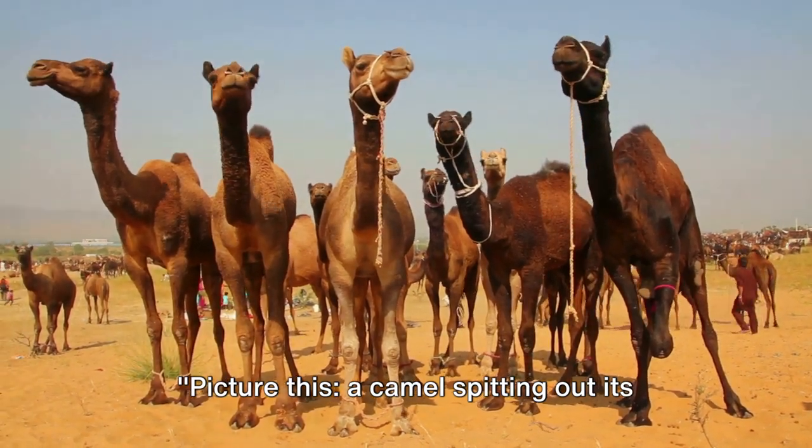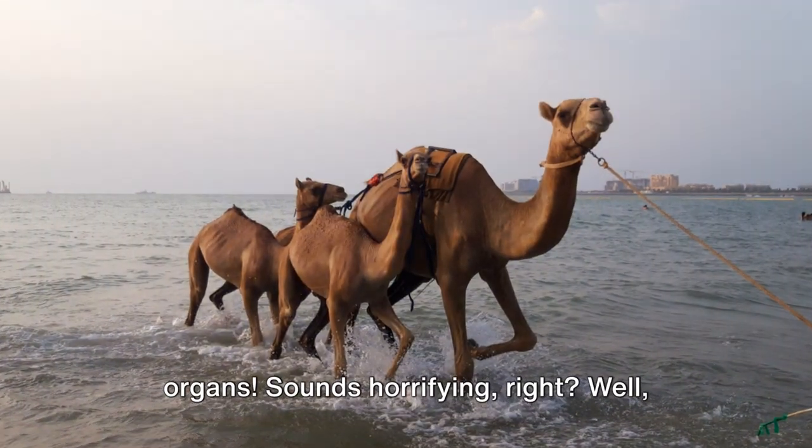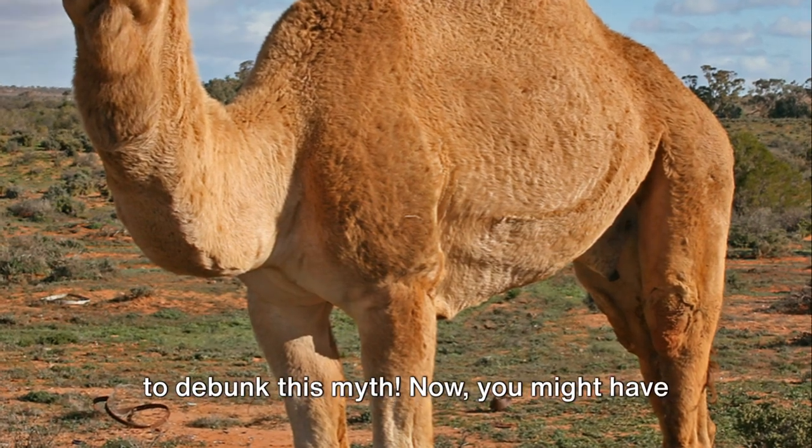Picture this: a camel spitting out its organs. Sounds horrifying, right? Well, hold on to your hats because we're about to debunk this myth.